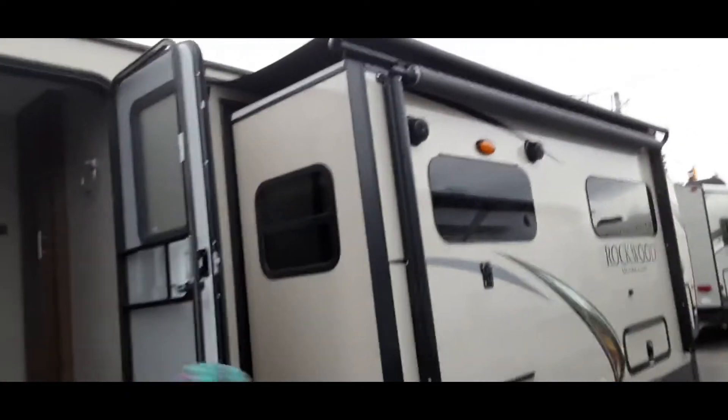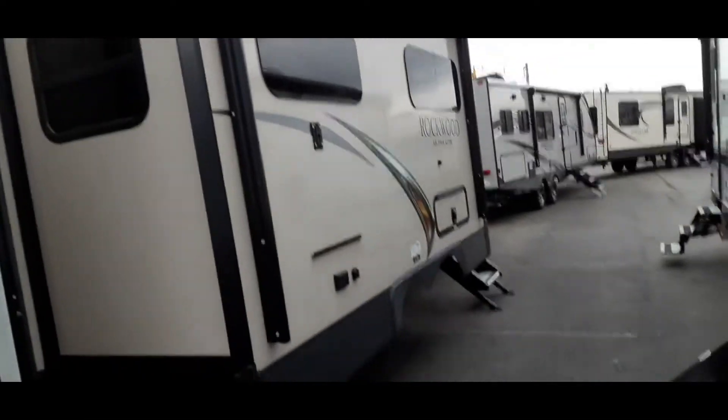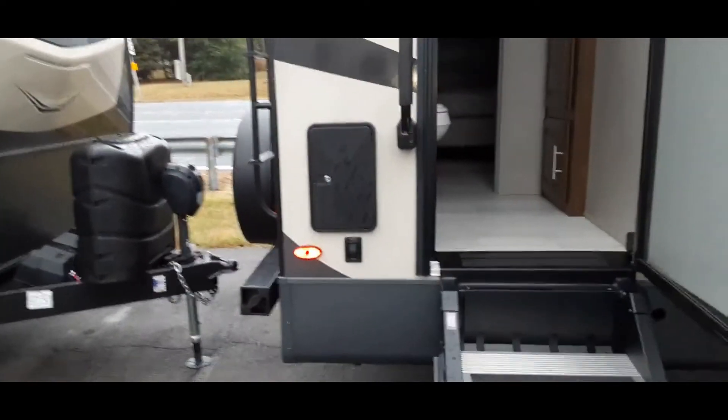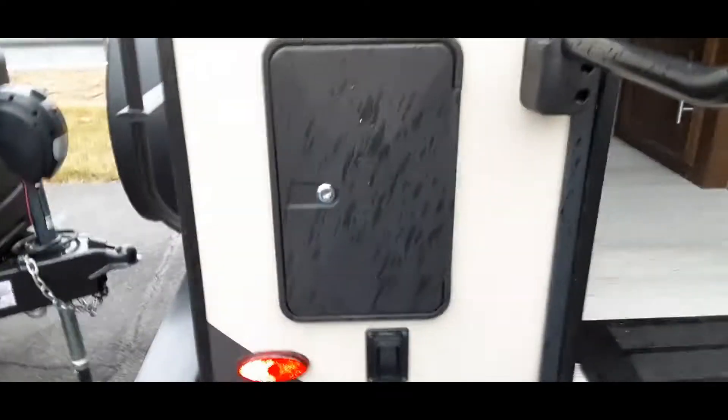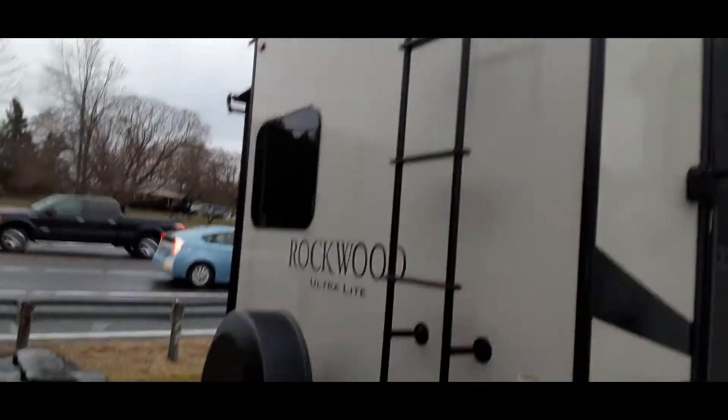Going out the back door — as mentioned, it does have a slide on the step side, and this one is actually fairly deep. It's probably about two feet of step out, so that will interfere with campsite sizing. If you get into a narrow spot, you won't have much room for your picnic table. It does have an outside shower, which is nice — you can wash your feet off from the sand and get right inside.